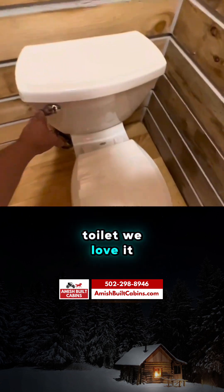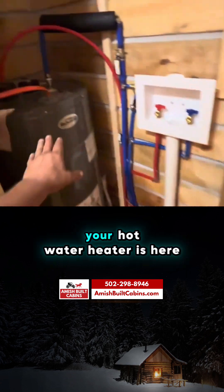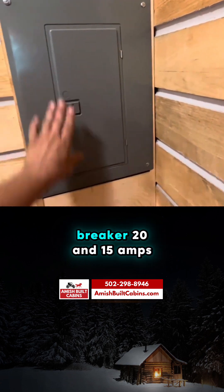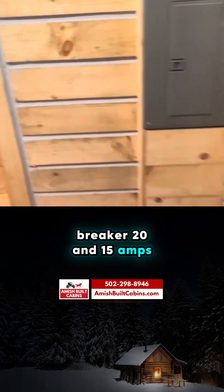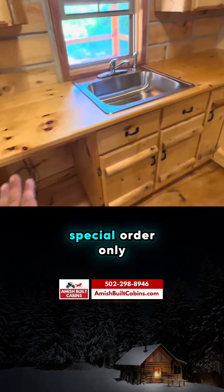Here's the toilet. We have a space for a washer and dryer, and your hot water heater is here. Everything is on its own breaker — 20 and 15 amps. There's also a space for a dishwasher in this unit — special order only.